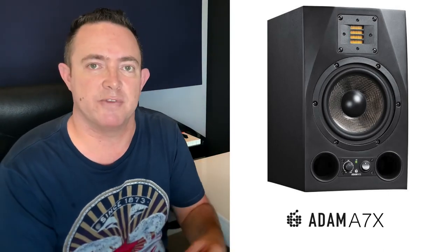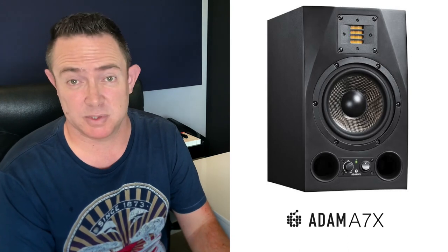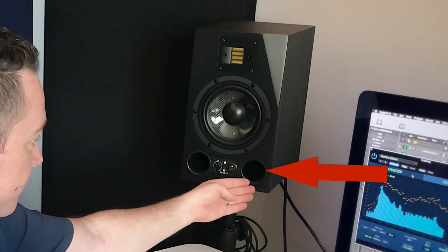Another thing I really liked was the solidness of them. They're pretty heavy — I think around seven or eight kilograms, maybe 20 pounds. They're very solid, which means they don't bounce around, there are no resonant frequencies. They're not lightweight; they're pretty strong, which means they can handle the bass.